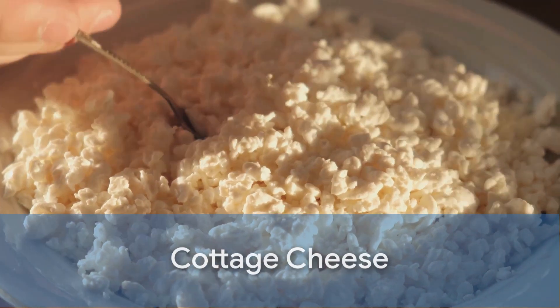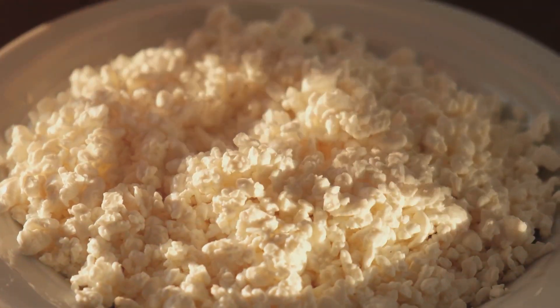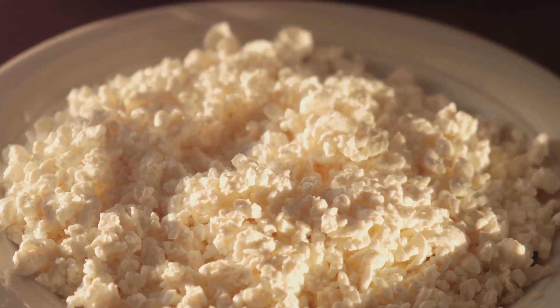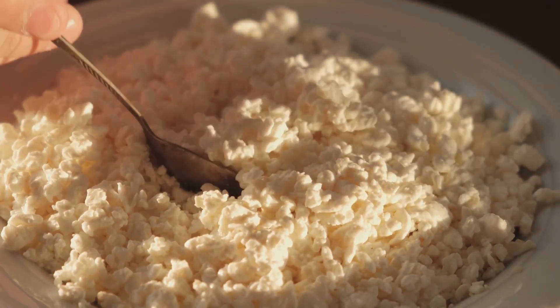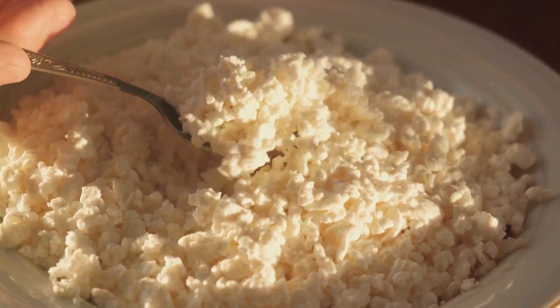Let's start with cottage cheese. This humble, creamy cheese is actually a protein powerhouse, offering up to 14 grams of protein per half-cup serving. That's a lot of protein from just one cheese.